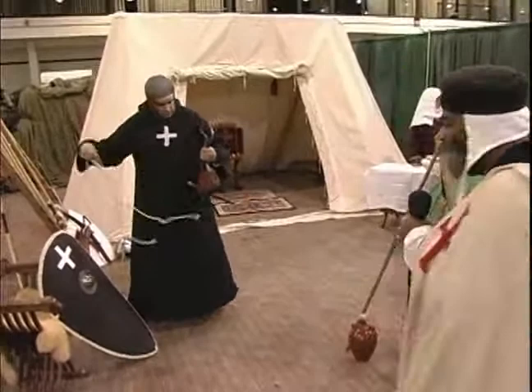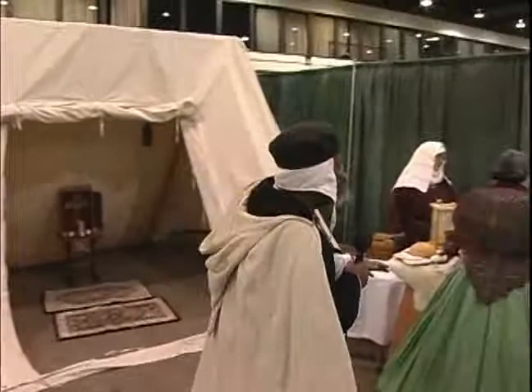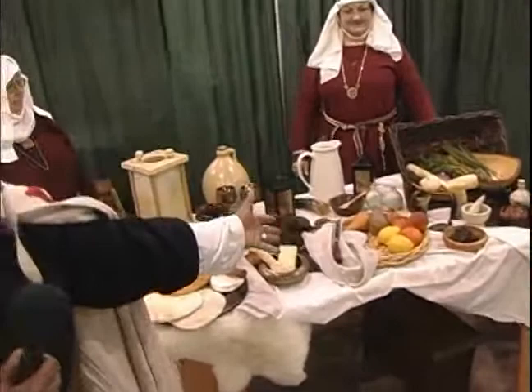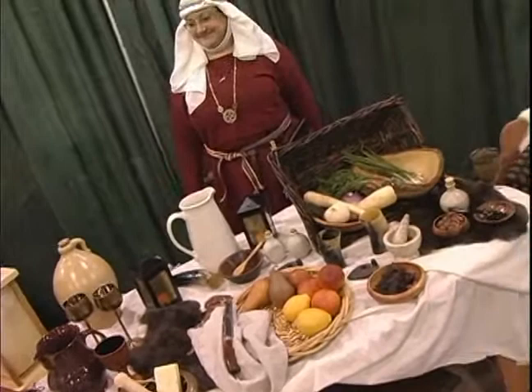If you'll follow me, here we have an example of what 12th century ladies would be dressed as, as well as an example of the food that would have been eaten during that period.